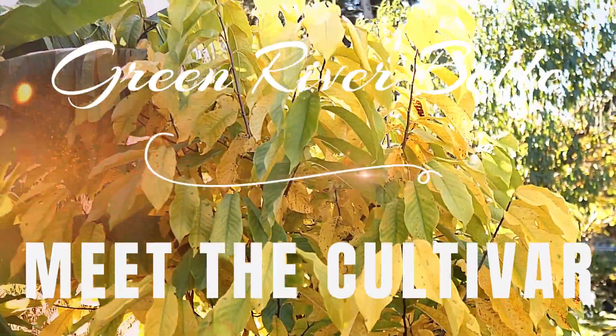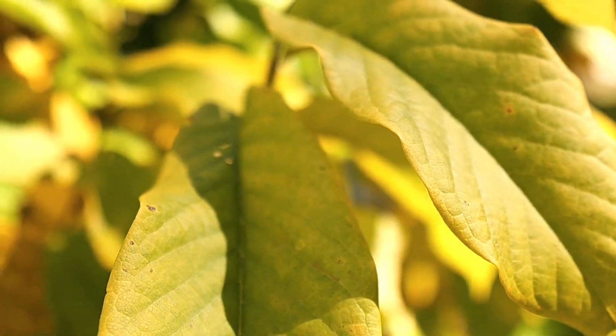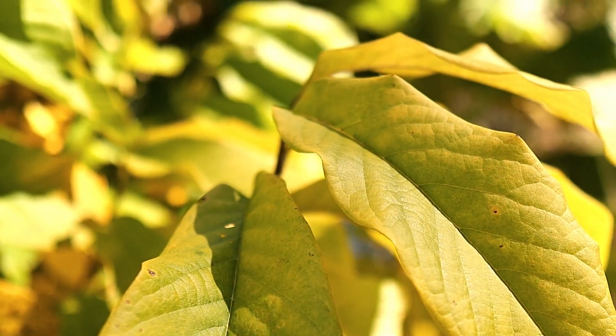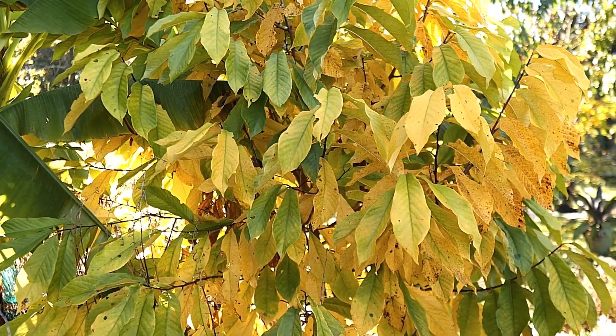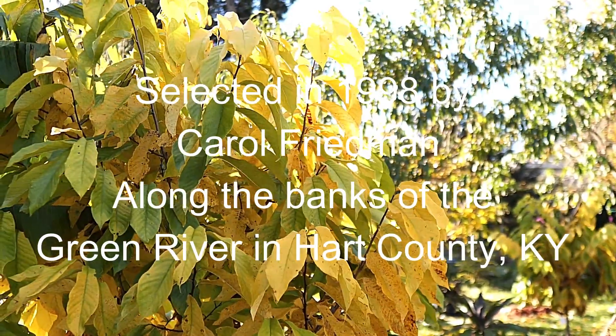This is Green River Belle. She is about seven years old. There's nothing really unique about her — she doesn't stand out from the other pawpaws in any way, aside from the flavor of the fruit. But here she is, end of season, with her fall color.